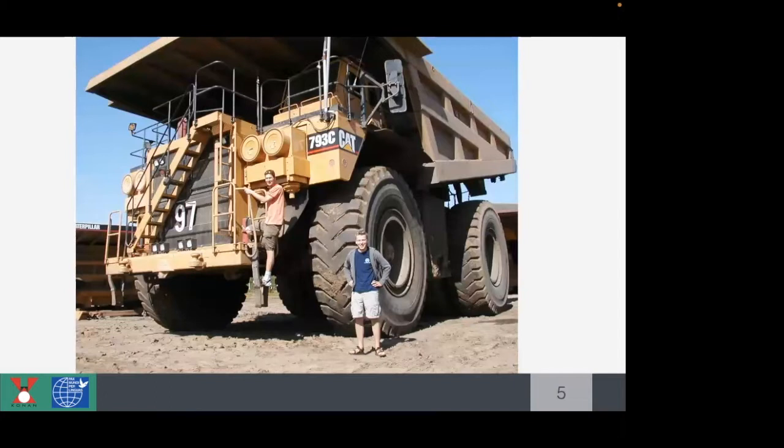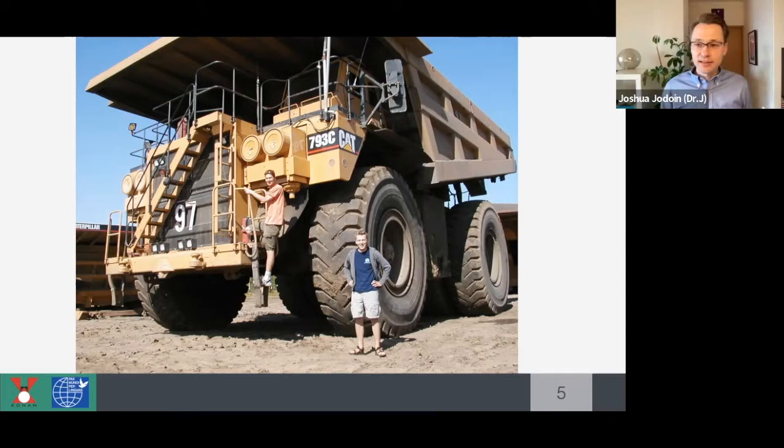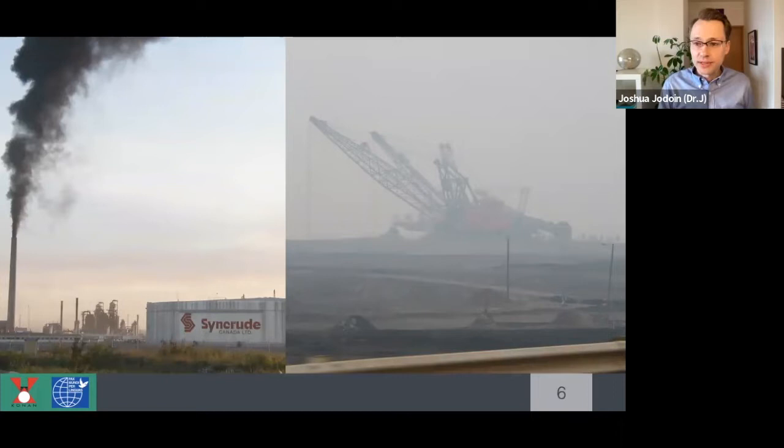This picture shows me in the bottom corner next to one of the dump trucks they use to get oil sand out. I'm about six feet tall, so the tire itself is at least twice my size, which gives you an idea of the scale. These were pictures I took with quite a rudimentary digital camera at the time — this is what I drove through every single day to get to Fort Mackay. You can see there's a lot of pollution and it's smoggy. That huge crane-looking thing on the right-hand side is unbelievably massive — it's what fills up those dump trucks, giving you a sense of the scale of the project.